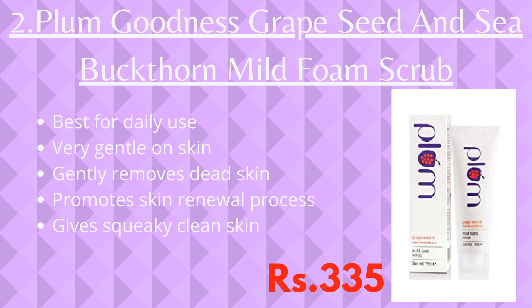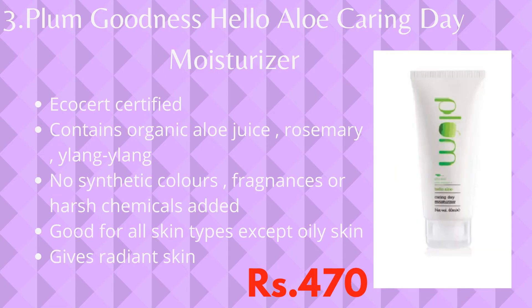This scrub promotes your skin's natural skin renewal process, and you can use it to get squeaky clean skin. The next product is Plum Goodness Hello Aloe Caring Day Moisturizer. This moisturizer is eco-cert certified and has organic aloe juice, rosemary, and ylang-ylang, which are essential oils and extracts.